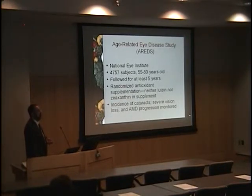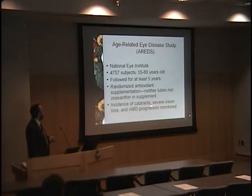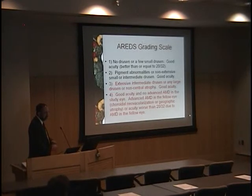Our current treatments for AMD prevention are based on the Age-Related Eye Disease Study, AREDS-1. They used the nutritional knowledge of the 1980s to come up with a supplementation regimen tested on nearly 5,000 subjects in the AMD age range, followed for five years. It was a high-quality, sufficiently powered study. Subjects were randomized to antioxidant supplementation — lutein and zeaxanthin weren't part of it, as that knowledge came later — and outcomes included incidence of cataracts, severe vision loss, and AMD progression.